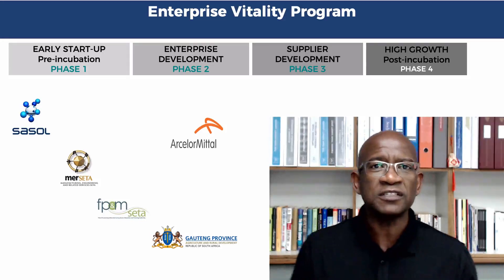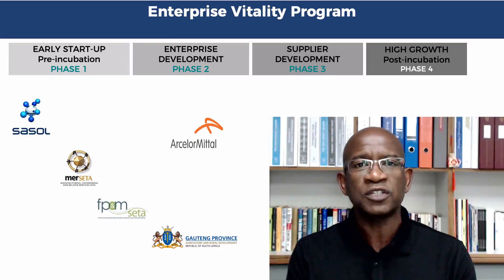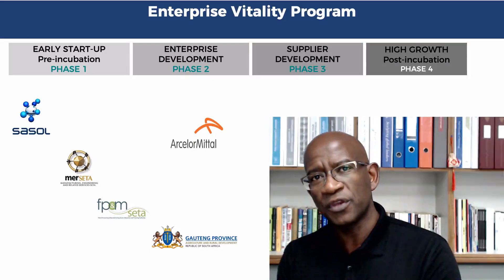Basically, if you are interested, you tell us. We put you in a database, and when a sponsor comes, they sponsor you so that you can learn alongside other entrepreneurs. I hope this gives you an idea of the work that we do.